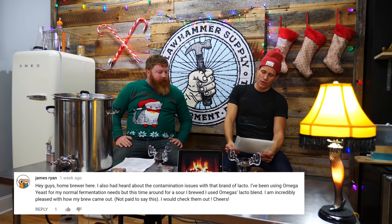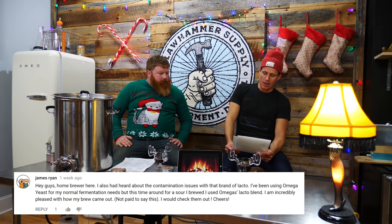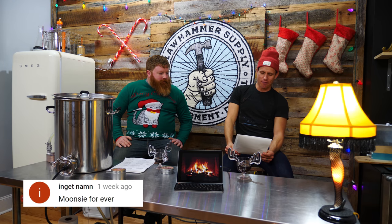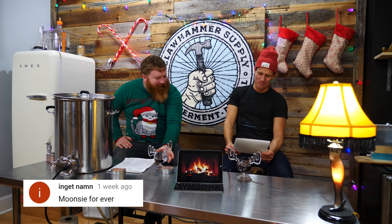James Ryan says: hey guys, home brewer here. I also heard about the contamination issues with that brand of lacto. I've been using Omega Yeast for my normal fermentation needs, but this time around for a sour I brewed I used Omega's Lacto Blend — I am incredibly pleased with how my brew came out. Not paid to say this, I would check them out. Yeah, we'll check them out — I've definitely heard of them. Another commenter, Inget Nam, said: moon sea forever. Thanks, Inget — if you could elaborate on that I think it would help us.